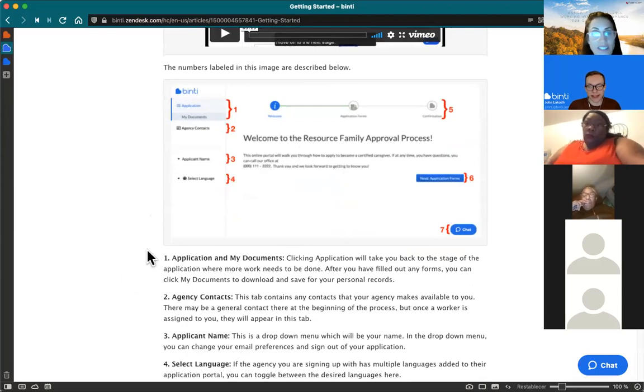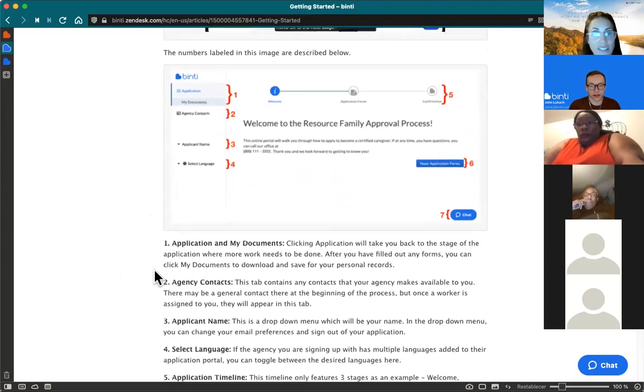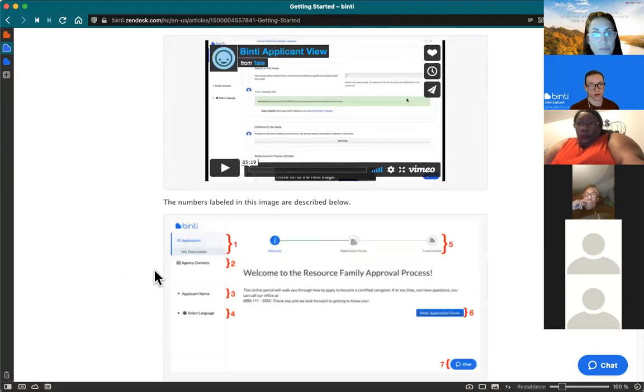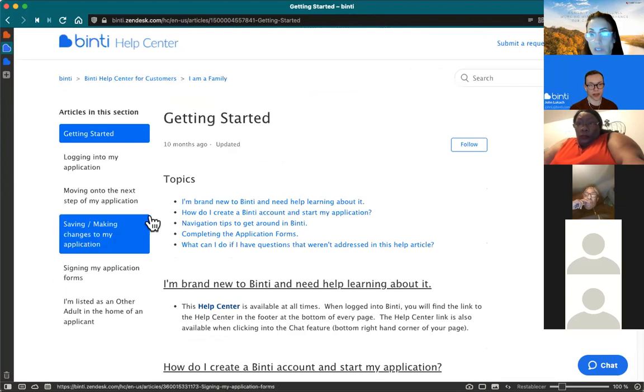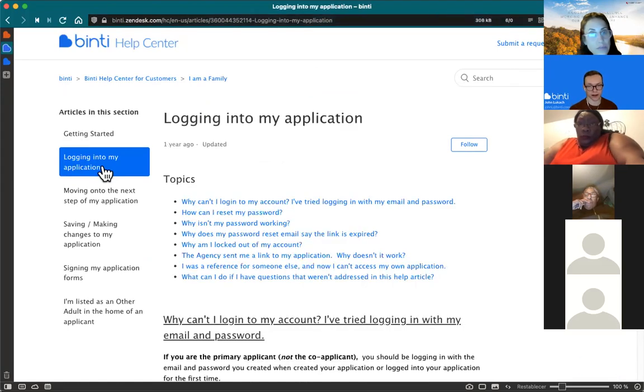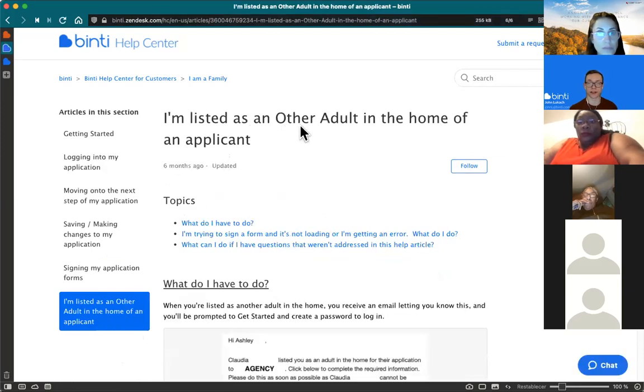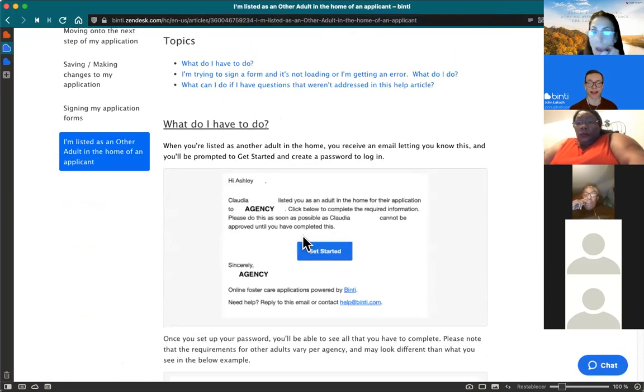The help center also has annotated images showing what each section does. It's available 24/7 and broken into specific sections — getting started is a great place to begin, but there are specific sections for things like logging in. There's also a help section for other adults in your home, so when they get an email saying they have requirements, there's an instruction set for them too so they can get help if they're not sure how it works.